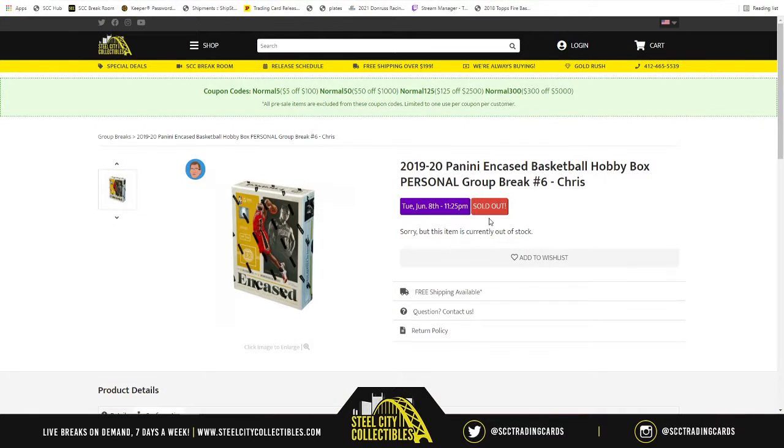This group break is going to be 2019-2018 In-Case Basketball hobby box personal group break number 6. You bought the spot, therefore you get the box, but more importantly, you get what's inside the box. So without further ado, let's see what's inside your box.